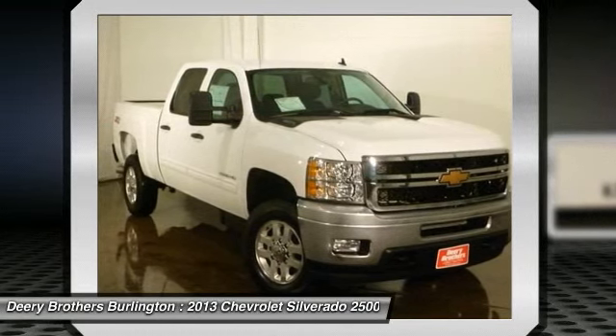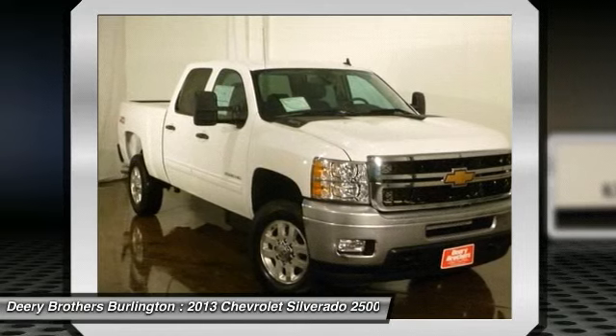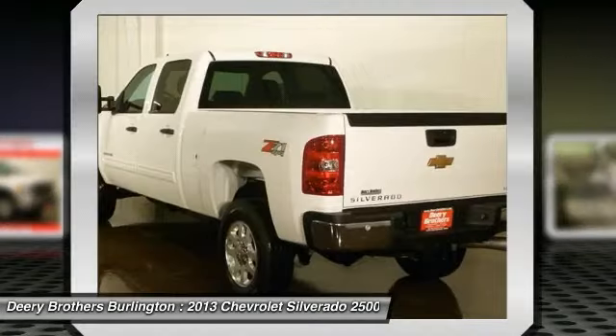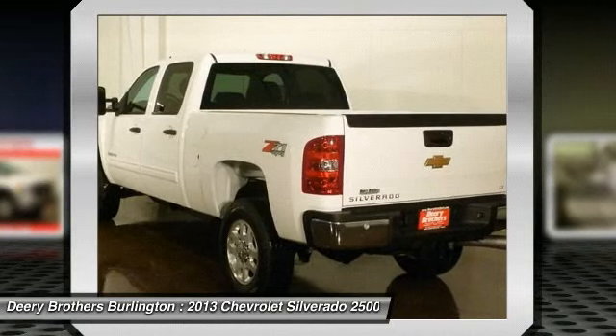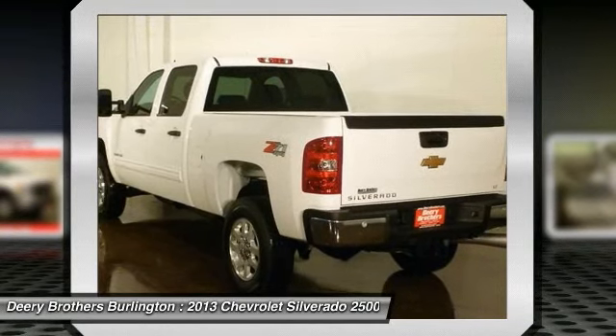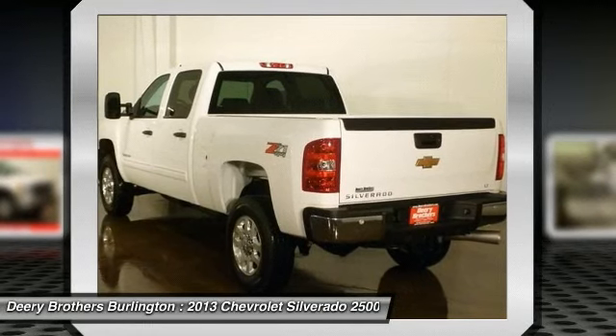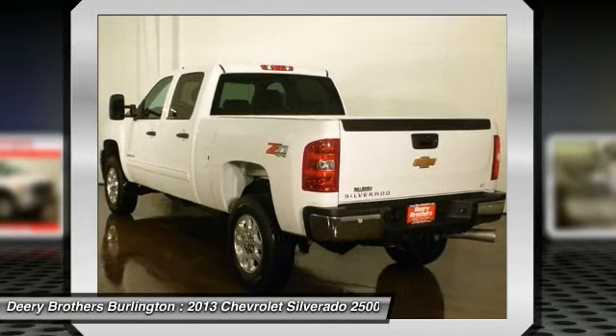Polished aluminum, snow plow prep package, head curtain side-impact airbags, off-road suspension package, power adjustable black heated outside mirrors. Priced below MSRP — what a value!